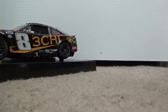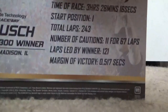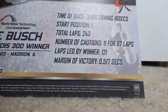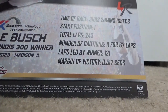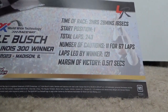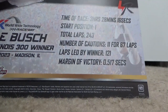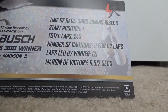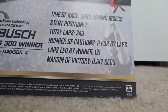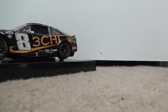This 1:24 comes with an information card on the back: race time 3 hours and 20 minutes, starting position number one, total laps 243, number of cautions 11 for 67 laps, laps led by the winner 121, and margin of victory 0.517 seconds.